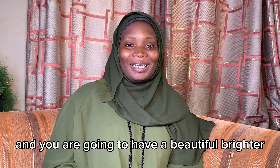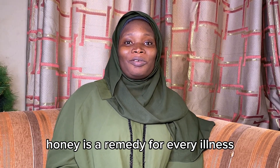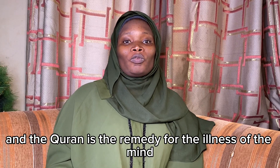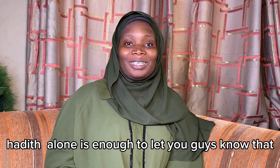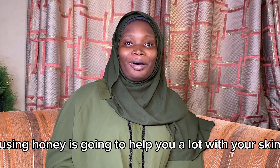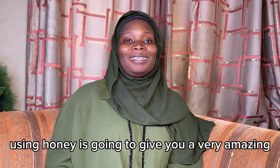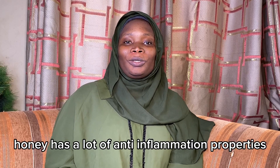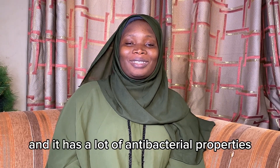The next thing I want to share with you is honey. The Prophet Muhammad (sallallahu alayhi wasalam) said honey is a remedy for every illness, and the Quran is the remedy for the illness of the mind. Listening to this hadith alone is enough to let you know that using honey is going to help you a lot with your skin. Honey has a lot of anti-inflammation properties, a lot of antioxidants, helps the body's healing process, which may help heal acne, fight infections, and it has a lot of antibacterial properties.